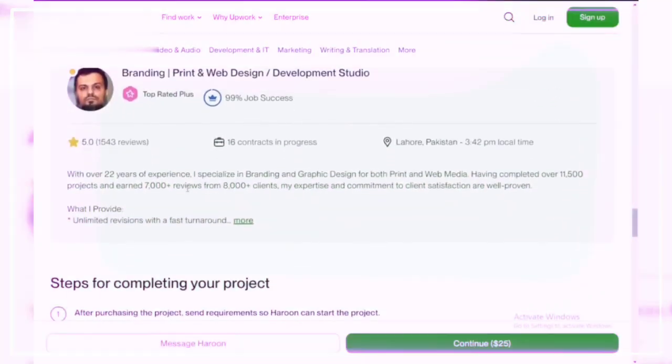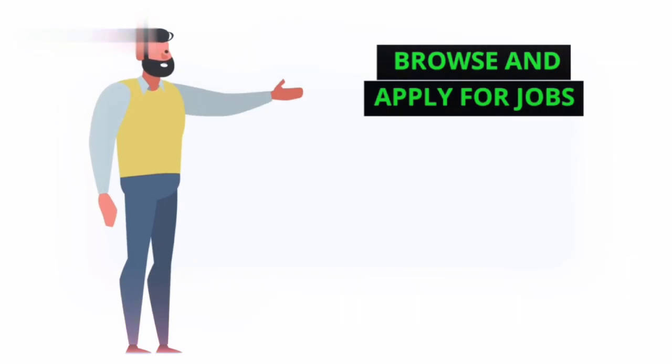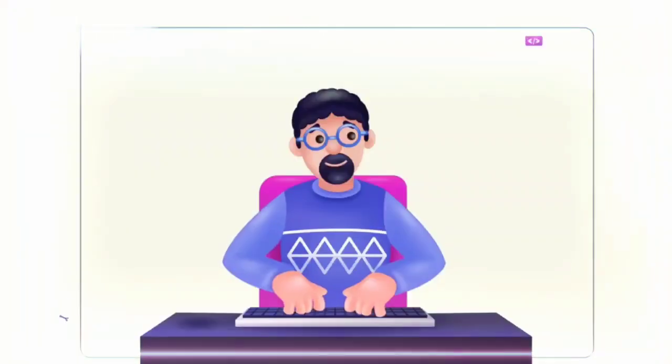Step 2: create a compelling profile. Highlight your typing speed, accuracy, and any relevant experience. Add a professional photo and write a clear, engaging bio to attract potential clients.